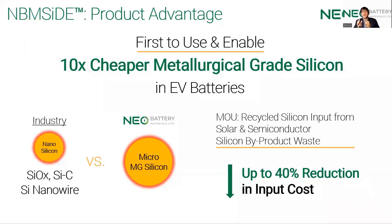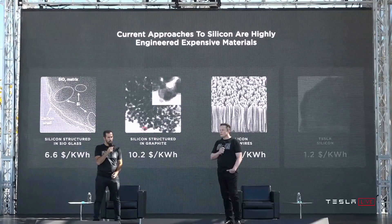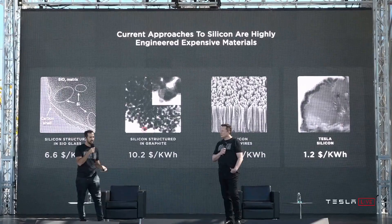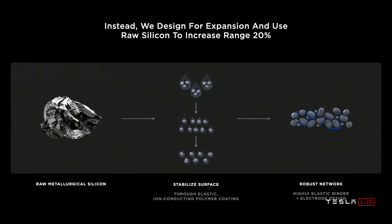If you do your research on competitors in the industry right now, there are a lot of competitors using nanosilicon, silicon oxides, silicon carbides, or silicon nanowires, which do well in terms of performance. But the economics of these options are quite terrible. What we're proposing is a step change in capability and a step change in cost.